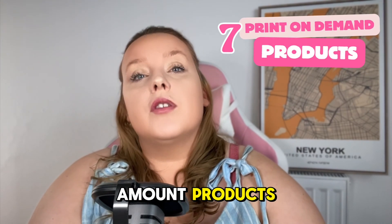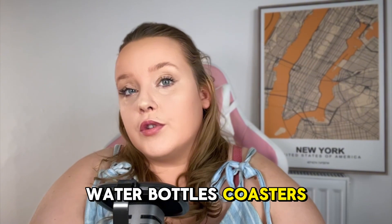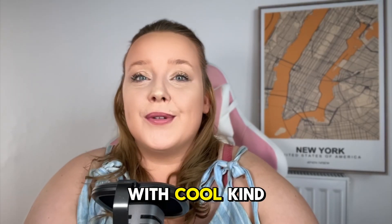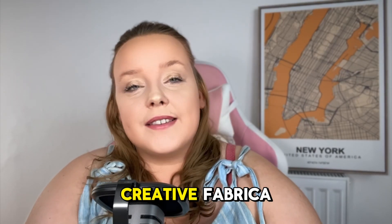Seven: print-on-demand products. Create and sell products such as mugs, water bottles, coasters, key chains, and phone cases. One shop on Etsy makes thousands of pounds just selling print-on-demand phone cases with the kind of cool imagery you find on Creative Fabrica.